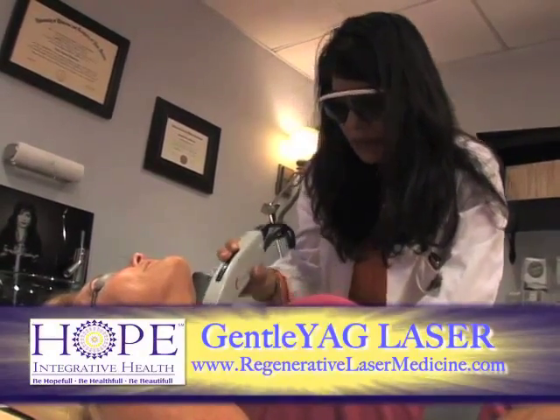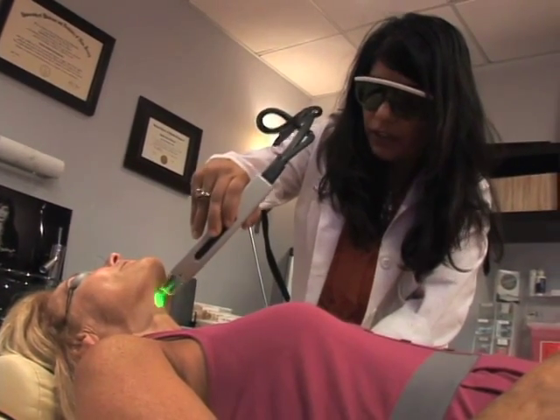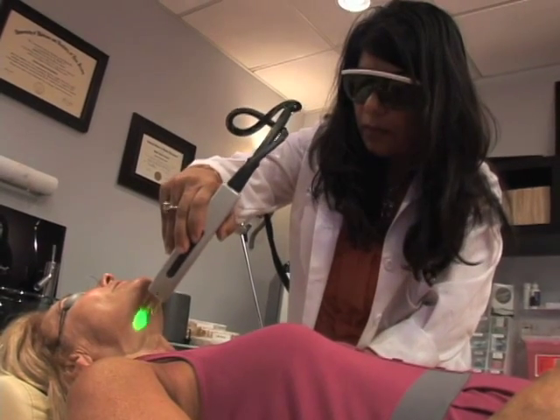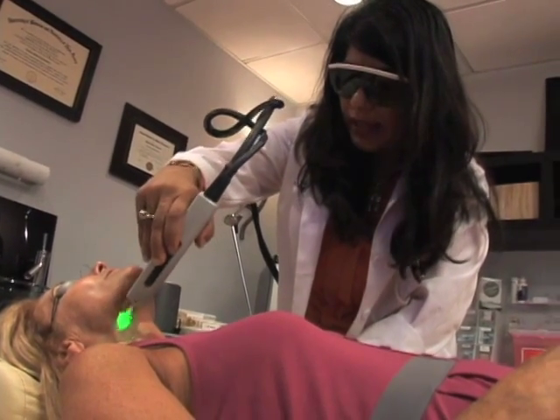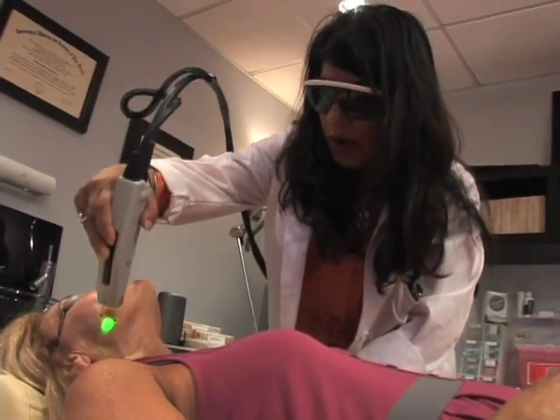No downtime. We'll be cooling her skin with a nice mask after the procedure and you'll never know that she's actually had the combination of fillers and lasers all in one day. She'll be able to enjoy the results within 24 hours.